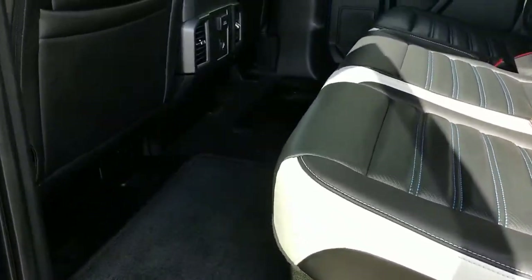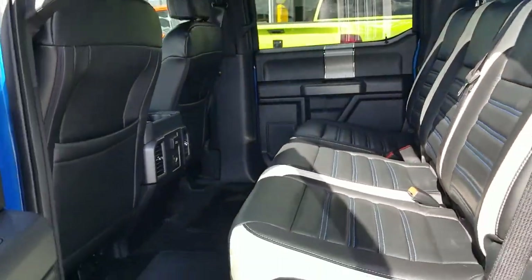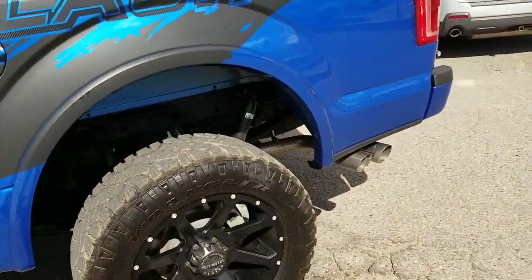Again, huge back seat, comfortable, looks great, the leather's in immaculate condition, very low kilometers — only 32,000 kilometers on this vehicle.